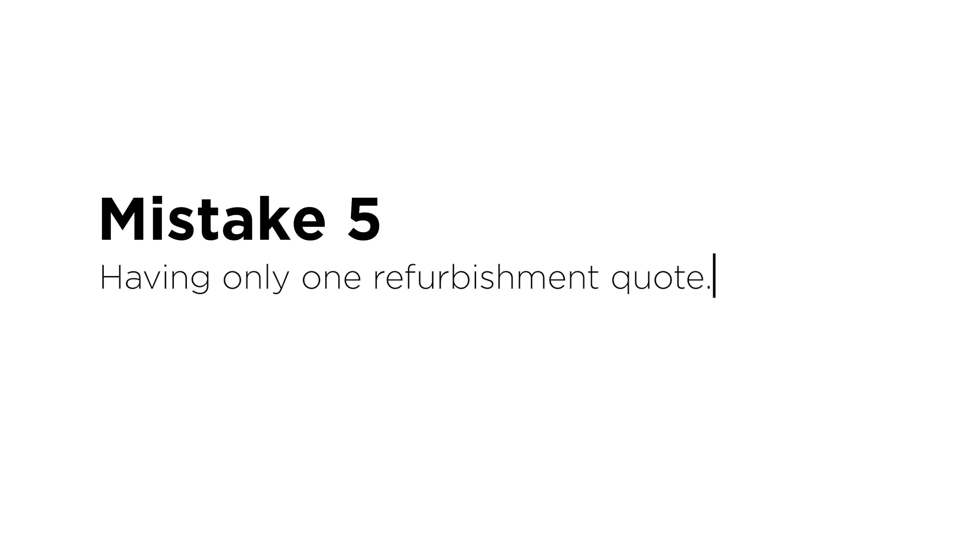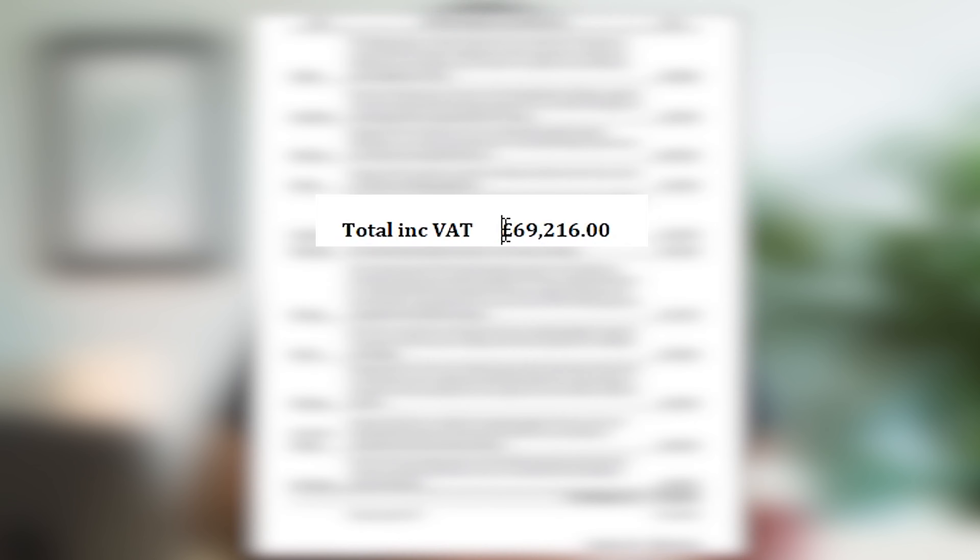Two heads are always better than one. Mistake number five: always make sure you get at least three quotes and make sure you have a schedule of works so that the quotes you receive allow you to compare the cost of the works. For our project in Battersea, someone quoted £15,000 for all of the works, but £15,000 sounded really cheap. We also got a quote for £70,000.